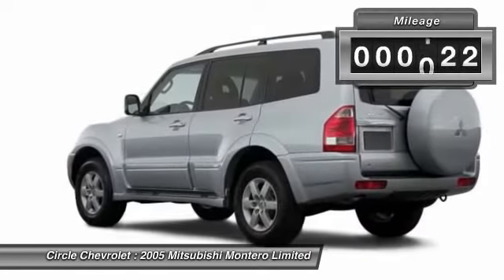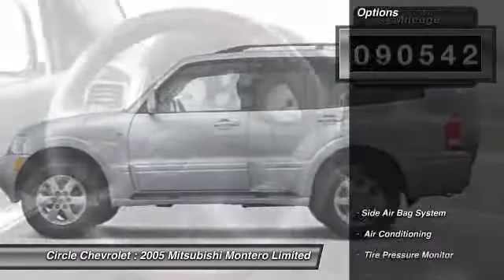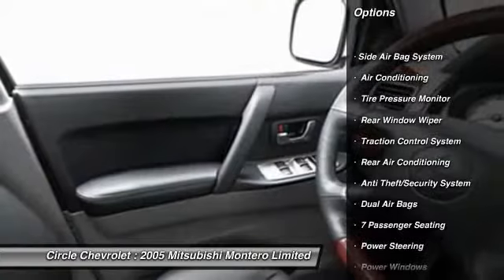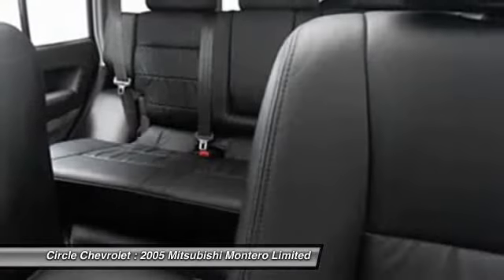This vehicle has less than 95,000 miles. Here are some of this vehicle's great options: heated seats, power driver seat, power passenger seat, running boards, dual airbags, front air conditioning, power steering, anti-theft security system, cruise control, bucket seats.